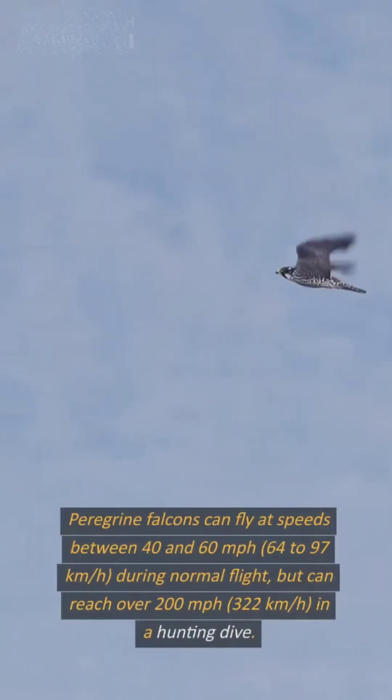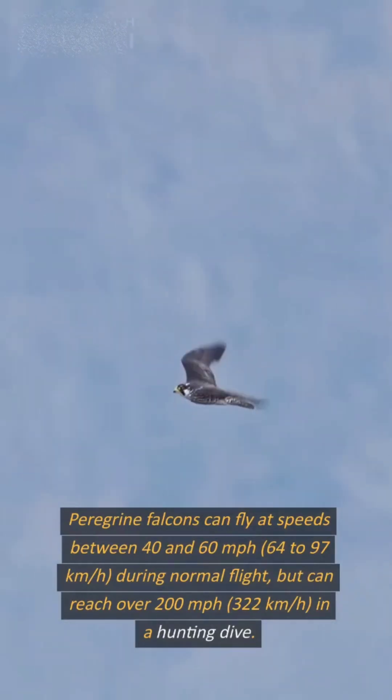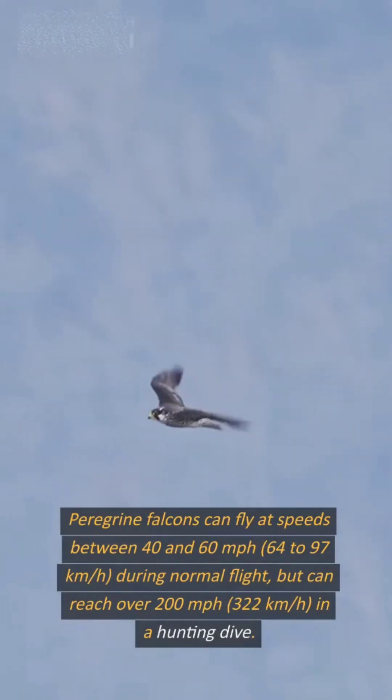How do peregrine falcons fly so fast? Peregrine falcons can fly at speeds between 40 and 60 mph — 64 to 97 km per hour — during normal flight, but can reach over 200 mph, 322 km per hour, in a hunting dive.